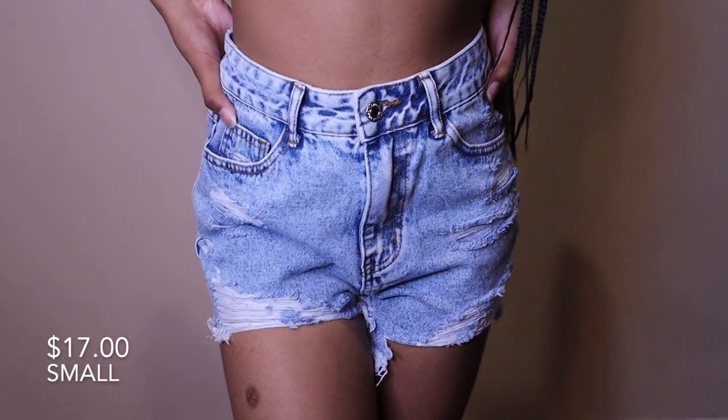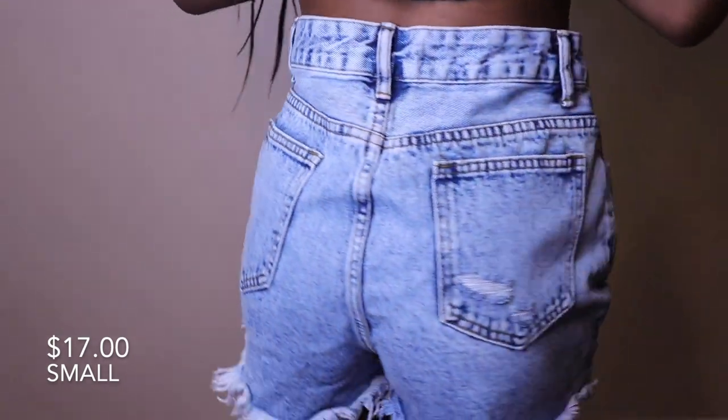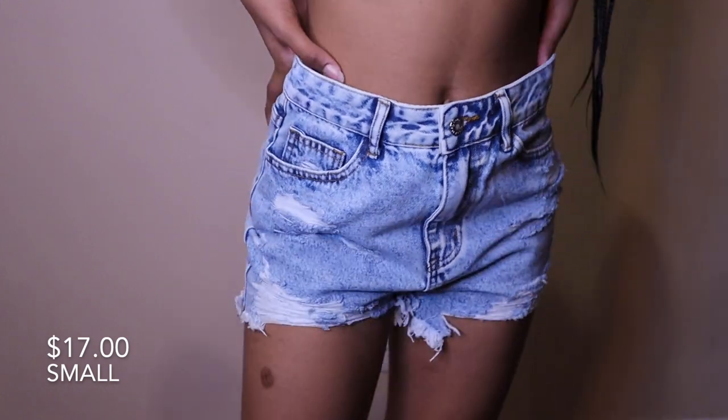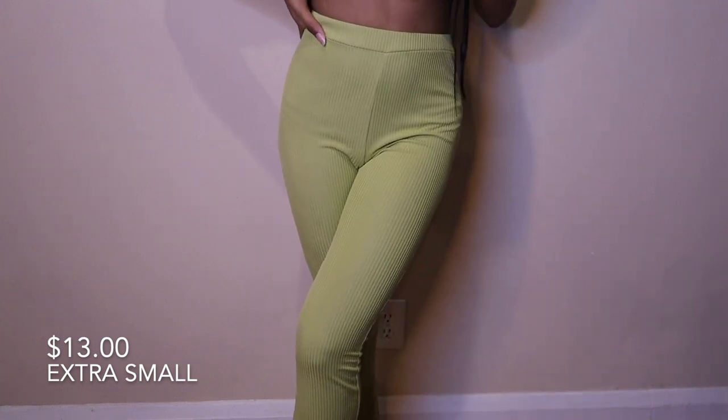The final pair of shorts are these light wash ripped jean shorts. They're very cute but they have no stretch to them whatsoever. Now getting into pants — I have these green flare leggings. They're so comfortable; they don't have much stretch but the waist has an elastic band so it fits well. They aren't the thickest but not too thin, so you get a little breeze.